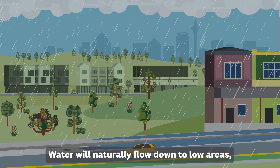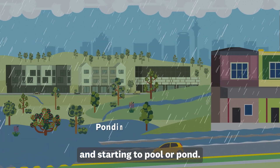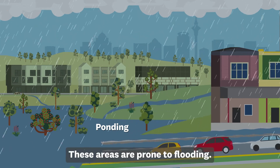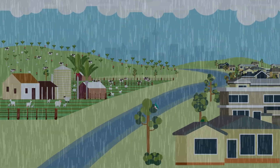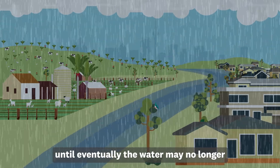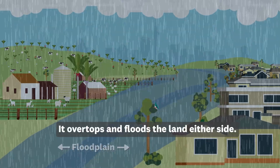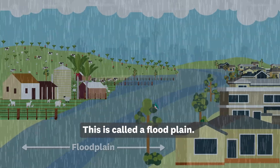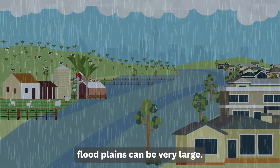Water will naturally flow down to low areas, getting trapped and starting to pool or pond. These areas are prone to flooding. During heavy rain, the water level in a stream will rise until eventually the water may no longer be contained within the banks. It overtops and floods the land either side — this is called a floodplain. In flat areas, floodplains can be very large.